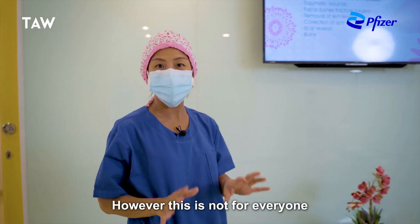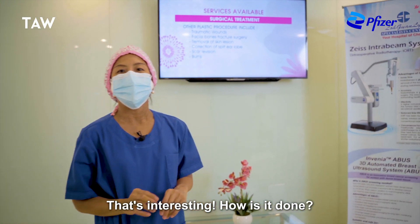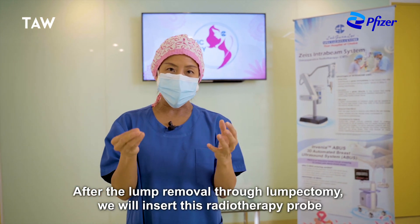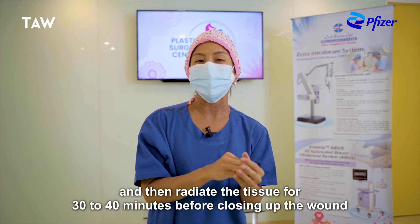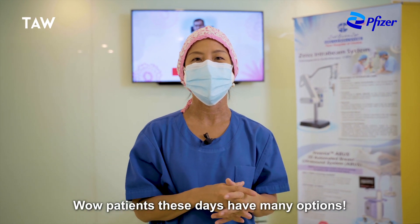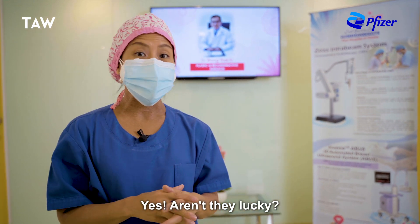However, this is not for everyone. That's interesting. How is it done? Well, what we do is after lumpectomy, we remove the lump. We will insert the radiation probe and then radiate for about 30 to 40 minutes before closing the wound. Wow, so patients these days have many options. Yes, aren't they lucky?